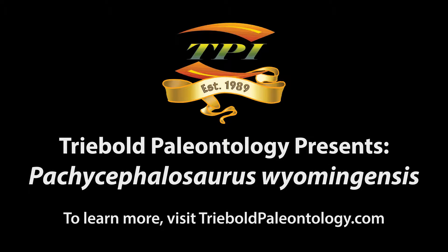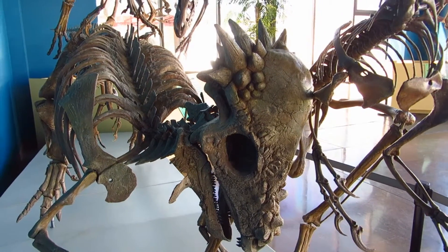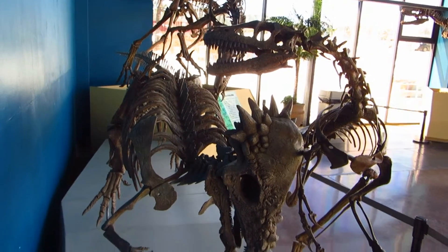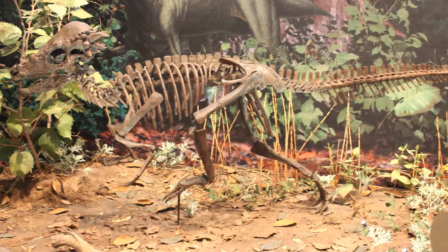Triebold Paleontology's specimen of Pachycephalosaurus wyomingensis comes from the Hell Creek Formation of Harding County, South Dakota. This dinosaur species was contemporary with some of the last dinosaurs to walk the Earth before the end-Cretaceous extinction, including Tyrannosaurus and Triceratops.